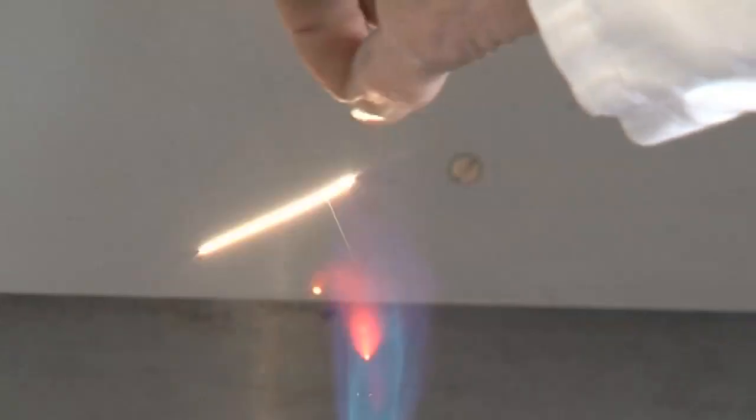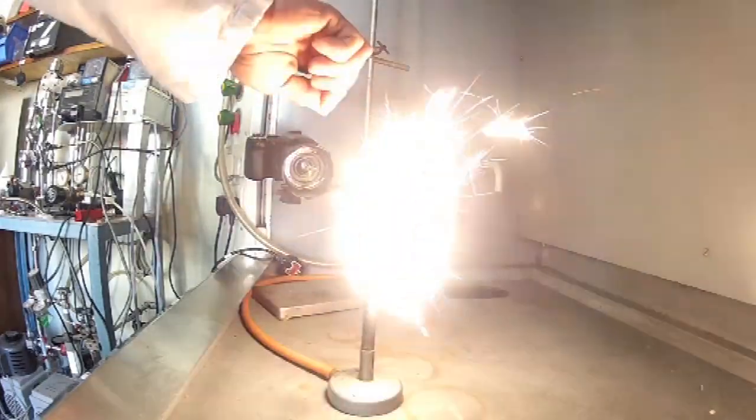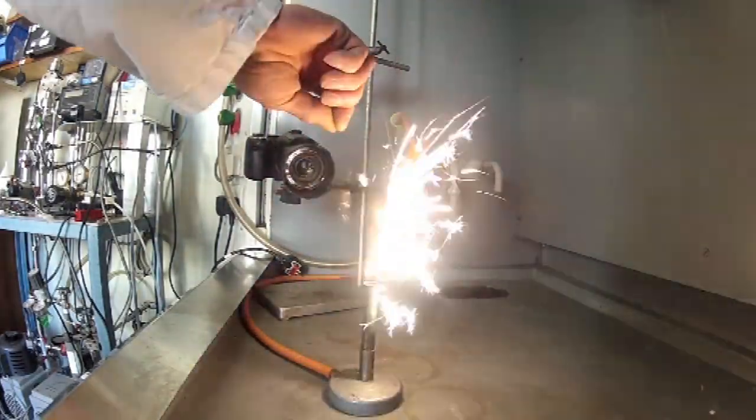Zirconium oxide is actually quite an abundant material. Apparently there are some beaches in Australia, in the northern part, where the sand is mostly zirconium — so it's zirconium oxide. It's a really quite abundant element, so it's not going to be one that runs out very soon, compared to some of the other really rare elements.